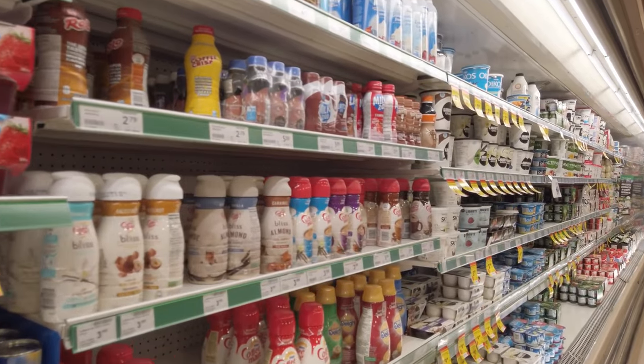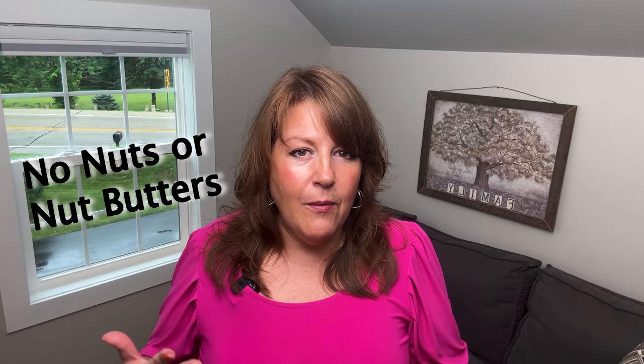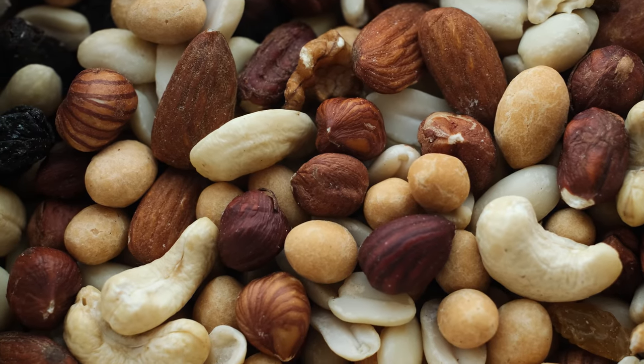Tip five: no dairy if you can manage it. For coffee drinkers, take a tablespoon of heavy whipping cream if needed, but keep dairy to a minimum. Try to cut it out for at least the first 30 days, then slowly reintroduce it and see how your body feels. Tip six: no nuts. Nuts are not carnivore. They're also very inflammatory for many people and very hard to eat the right amount of — kind of like chips, you just keep going.